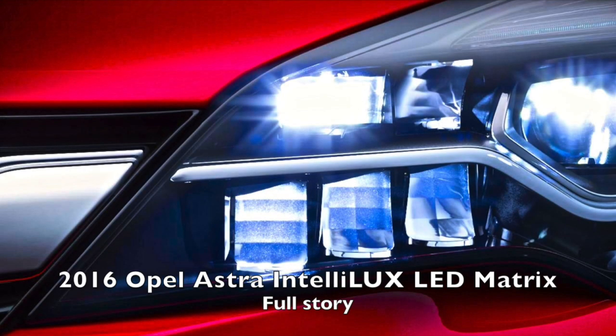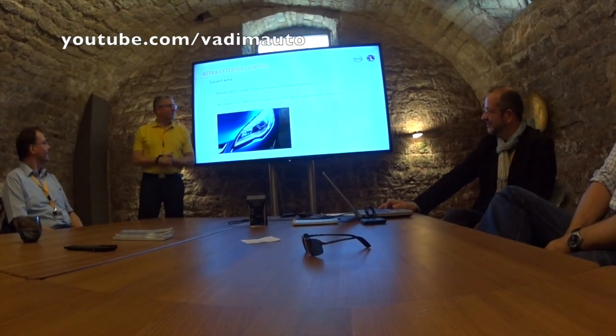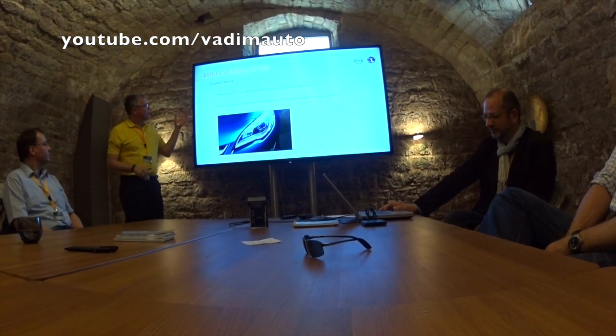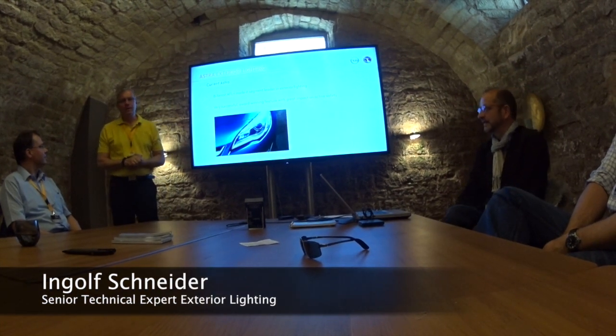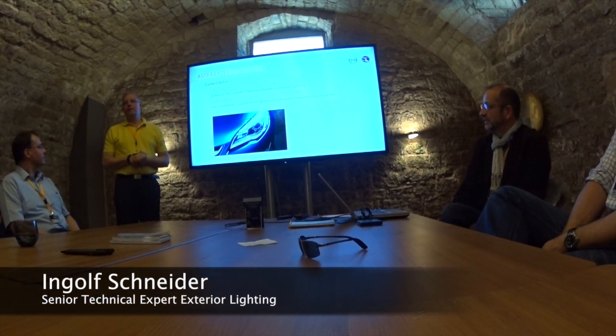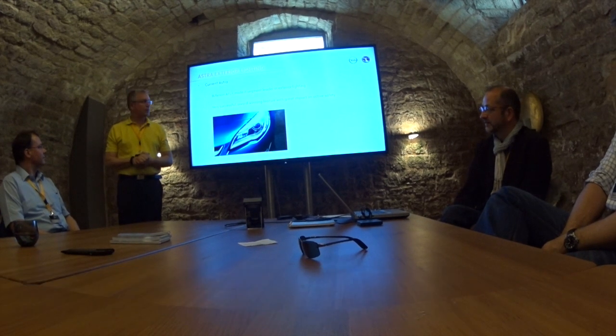You light it up. The light will be interesting. Thanks for coming. Welcome here in Hornbach. I'm very proud to present you today a new lighting system for our car, which is not available in this segment currently.